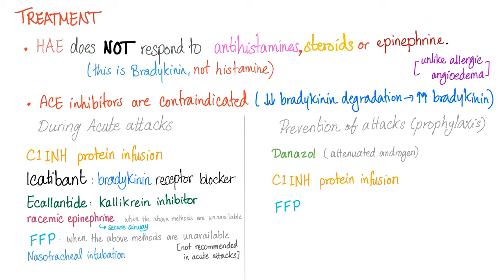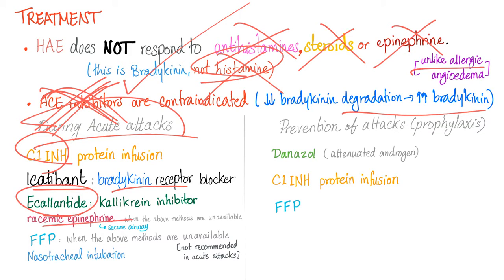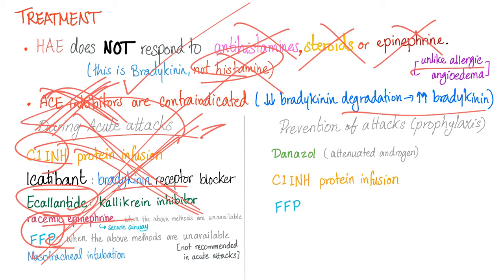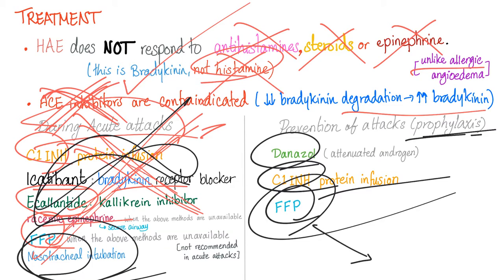Treatment of hereditary angioedema: it does not respond to antihistamines, steroids, or epinephrine, because it's not an allergic or histamine problem — it's a bradykinin problem. ACE inhibitors are contraindicated. During an acute attack: infuse C1 inhibitor, icatibant, ecallantide, or racemic epinephrine if those aren't available, or fresh frozen plasma as a last resort — but secure the airway first. For prophylaxis: use danazol, C1 inhibitor, and fresh frozen plasma, which contains the missing C1 inhibitor.